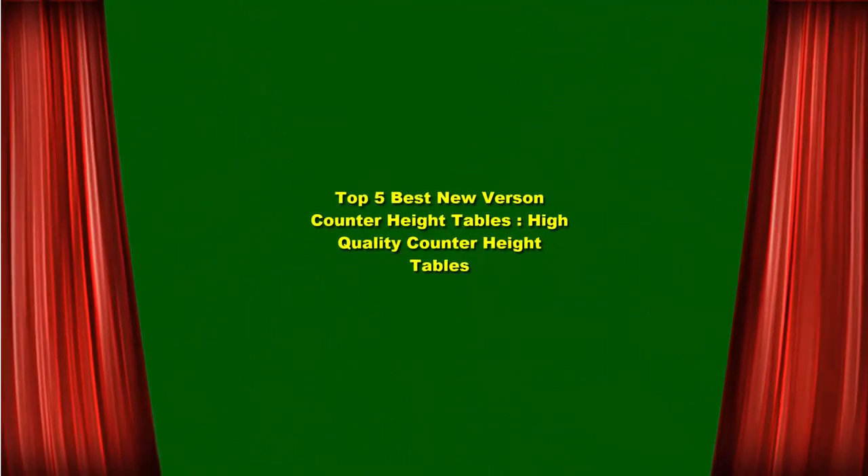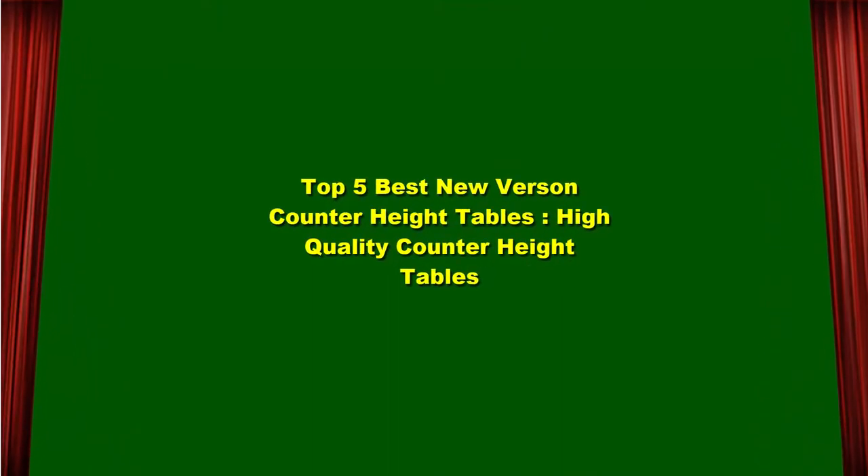Top 5 Best New Counter Heights Tables — High Quality Counter Heights Tables. Top 1.